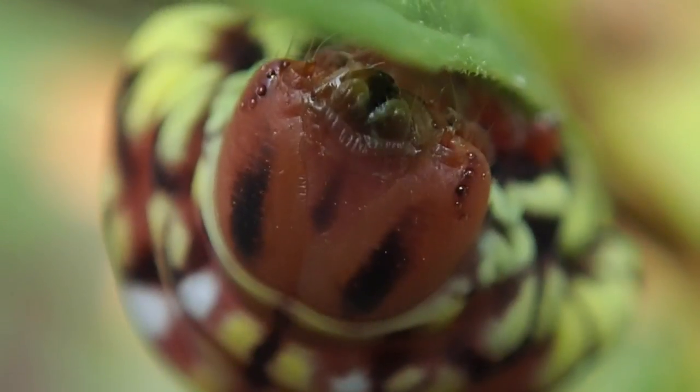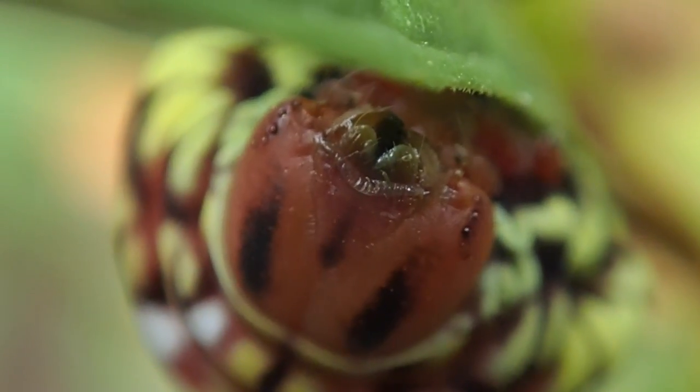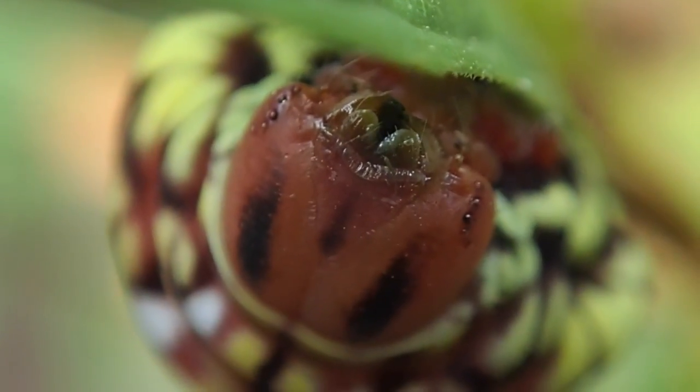I would honestly like to know what sort of moth or butterfly this guy is going to change into, if it survives, obviously.